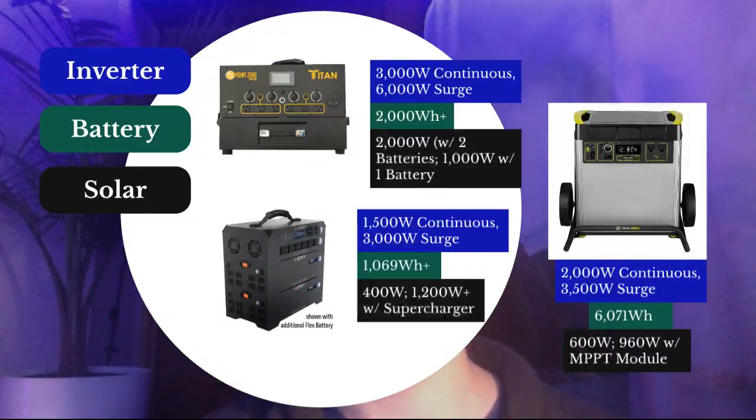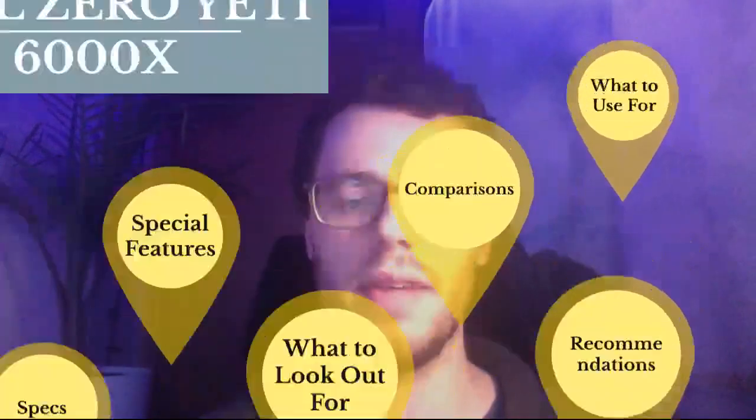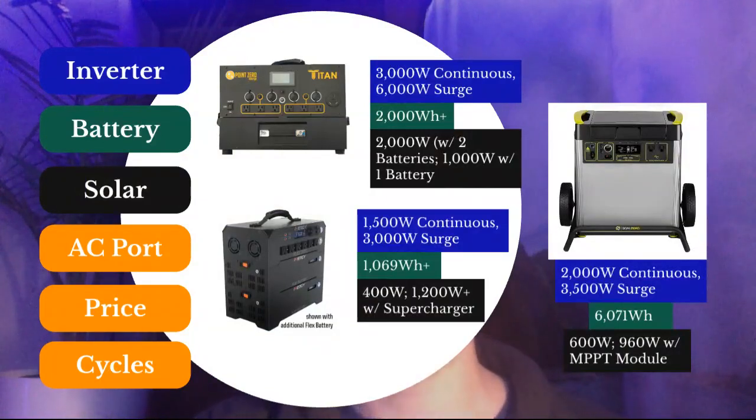For solar input, the Titan can get up to 2000W of solar with two batteries, or 1000W with one battery — which is impressive. The Energy Flex gets 400W standard, but they have something called the supercharger which can allow 1200W or more; you can attach multiple superchargers to the Flex to get up to 4400W of solar input, at a pretty high price tag. For the 6000X, it's 600W solar, or 960W with the MPPT module which is only $100 more — so that is something to consider. But it's not the highest solar charge rate compared to these two.